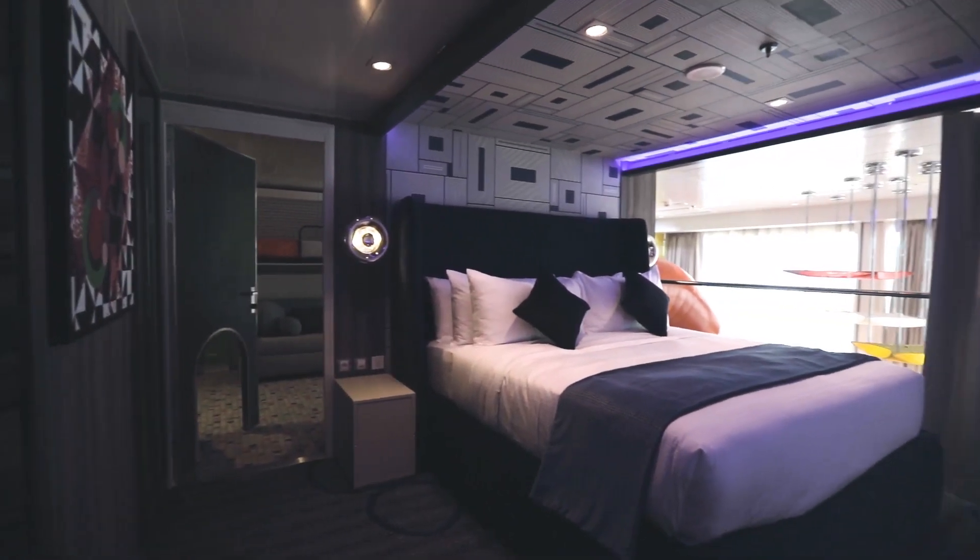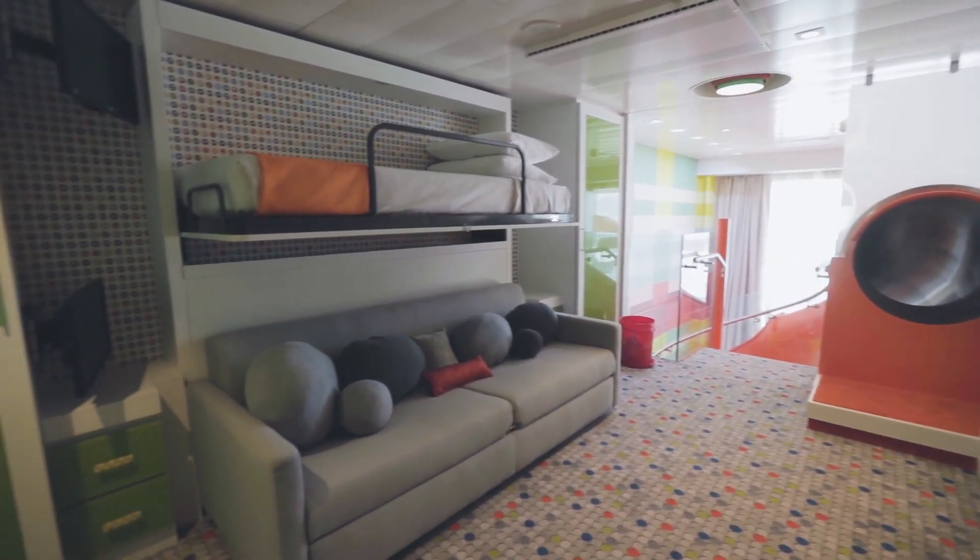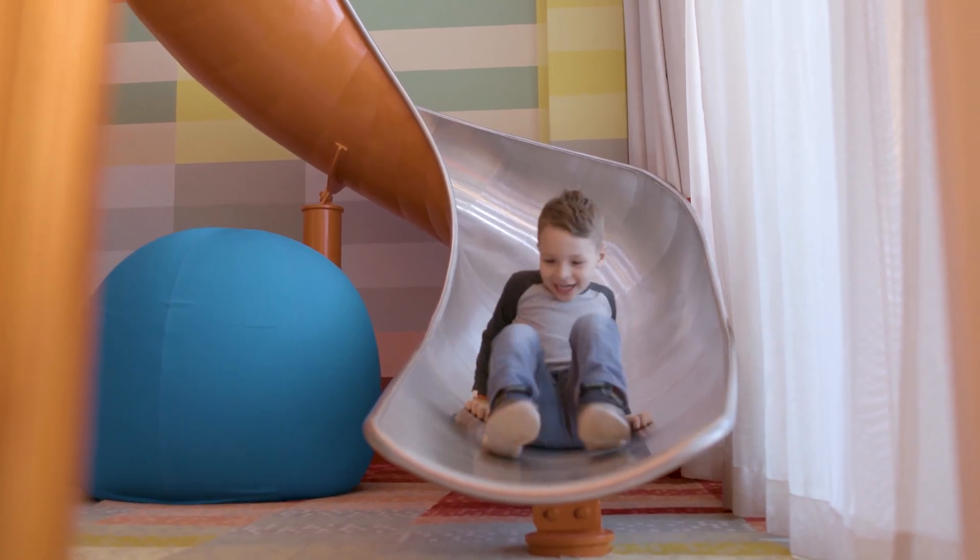The suite is composed of two bedrooms. Upstairs you've got a parents' room, and it has a little secret door to the kids' room. The kids' room is awesome, and there's a slide — you can slide down and then climb right back up.